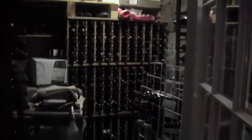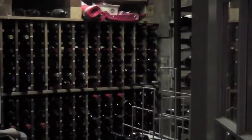We're now going through the bar and this is their wine cellar. It is beautiful.